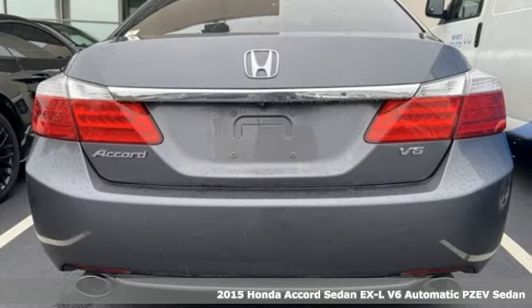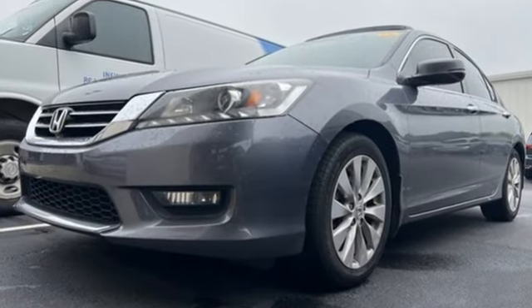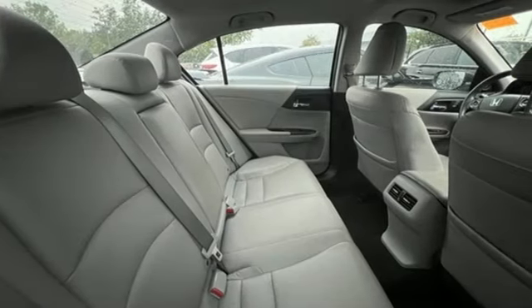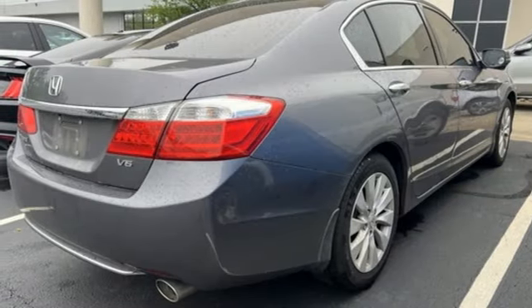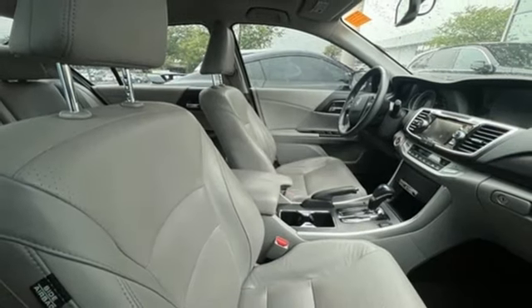Features include Bluetooth wireless audio streaming, HondaLink, front heated leather bucket seats, auto-dimming rear view mirror, Bluetooth hands-free link, dual zone climate control, automatic transmission, express open and close sliding and tilting sunroof, gas pressurized shocks, and V6 engine.